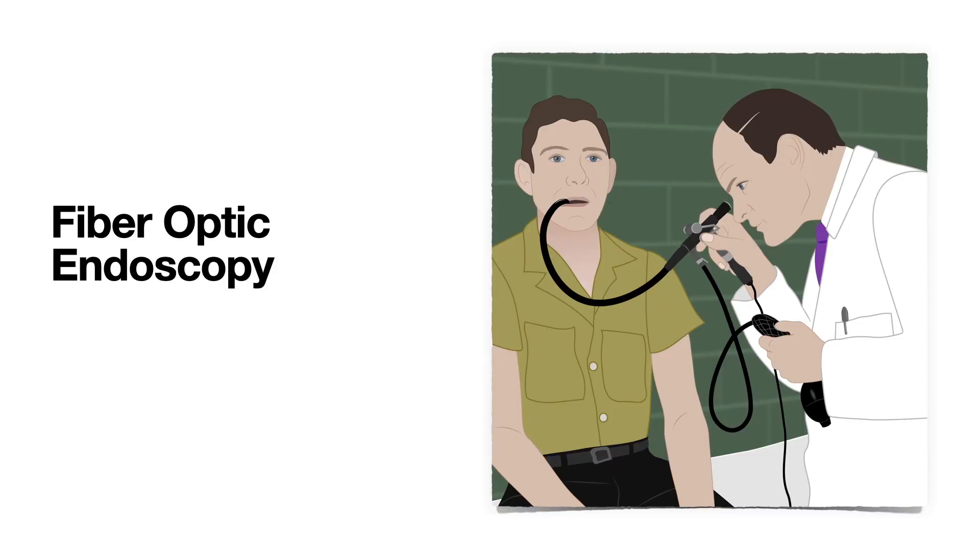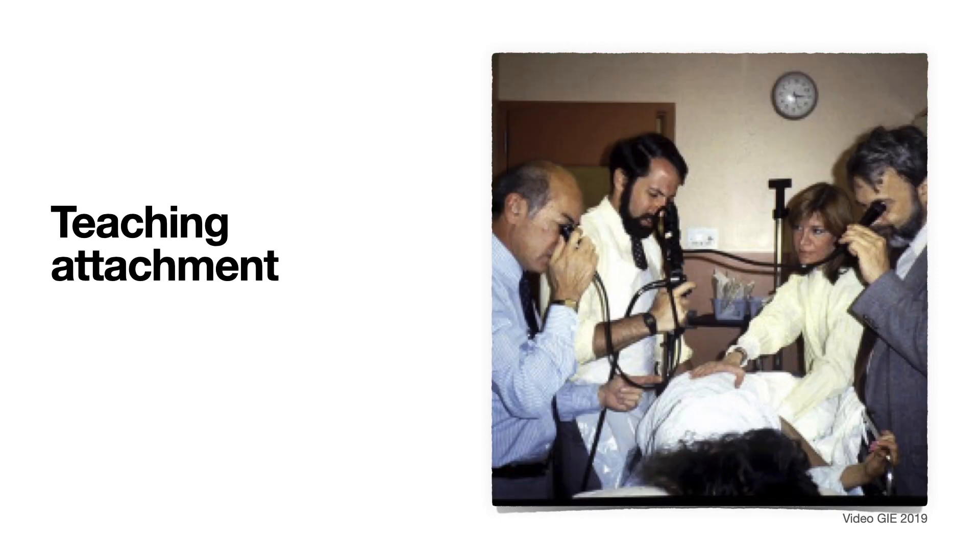Now let us look at the history of endoscopy. Most of us, including the generation of fellows before the COVID-19 pandemic, followed a traditional, time-honored path of learning. Flexible endoscopy training started with Dr. Basil Hershowitz, who invented fiber optic endoscopy and opened a new path for gastroenterologists beyond prescribing antacids, laxatives, antibiotics, and steroids. Then most of us, including my generation, learned endoscopy with the help of teaching attachments from our mentors.